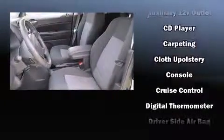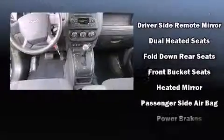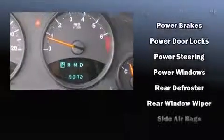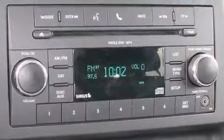Top features include a split folding rear seat, a tachometer, variably intermittent wipers, an outside temperature display, and much more. Side curtain airbags deploy in extreme circumstances, shielding you and your passengers from collision forces.